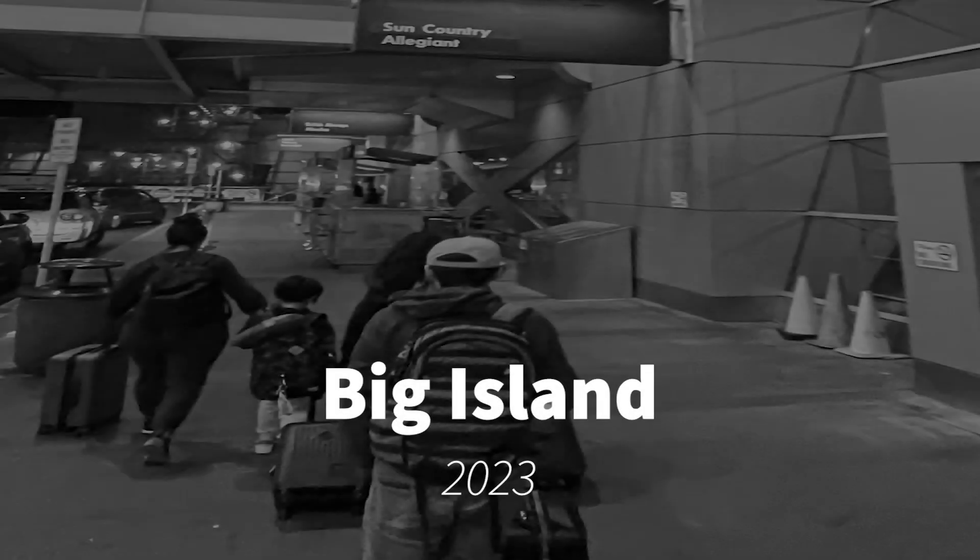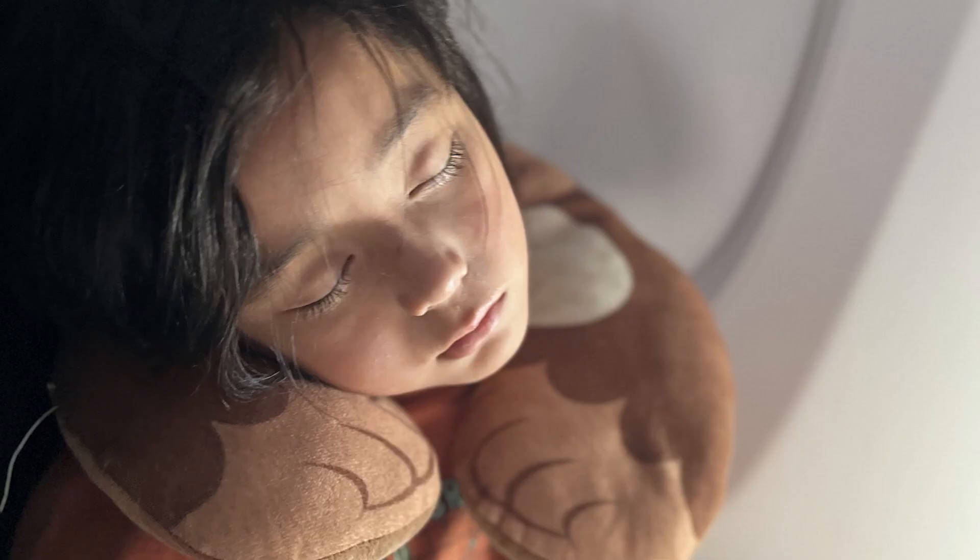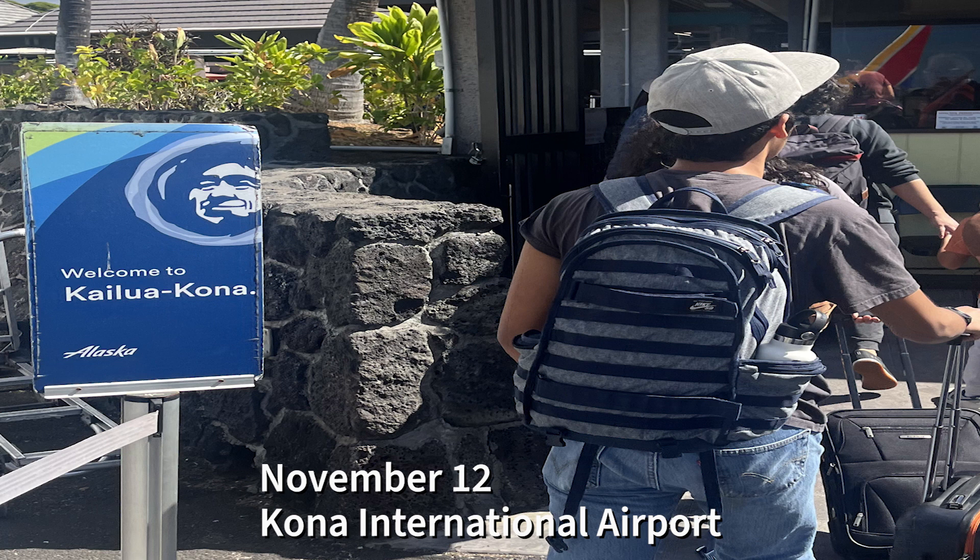This is the first in a series about our trip to the Big Island of Hawaii. Remember to check the airline's safety procedures. It's a long flight, so get some rest, and before you know it, you'll be in Kailua-Kona.